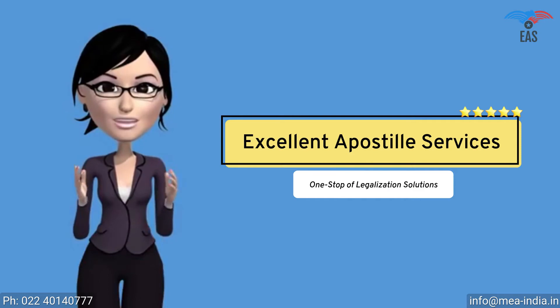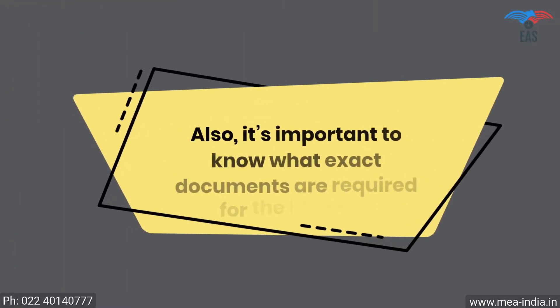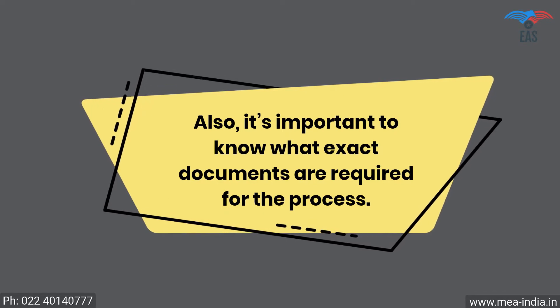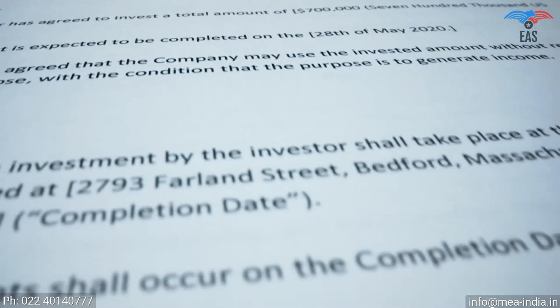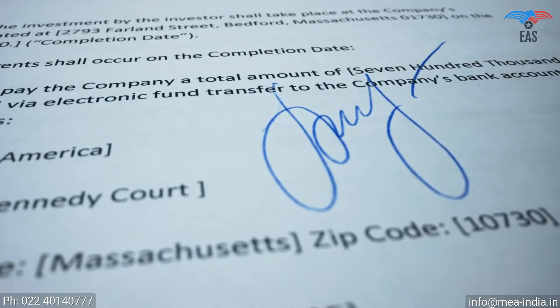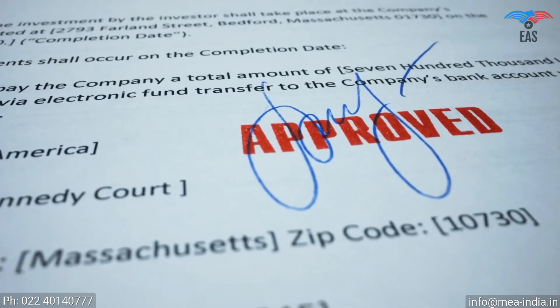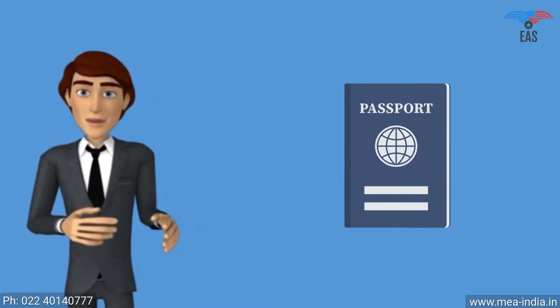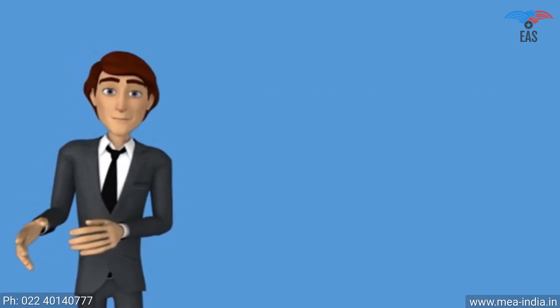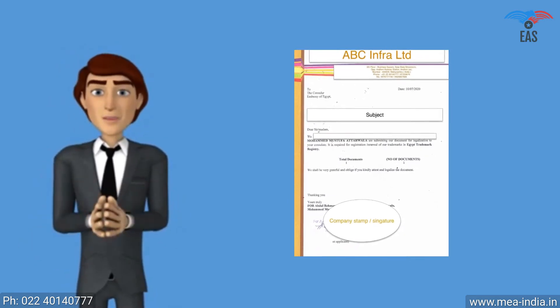It is important to know what exact documents are required for the process. The apostille stamp can be printed exclusively on original certificates, so the certificate should be in an apparently good condition. All signs and stamps have to be readable and clear, and it must not contain unusual markings. As supporting documents for personal or educational certificates, a civil ID copy is required, such as a passport copy or driving license copy. For business documents, a company covering letter addressed to the Ministry of External Affairs is required.